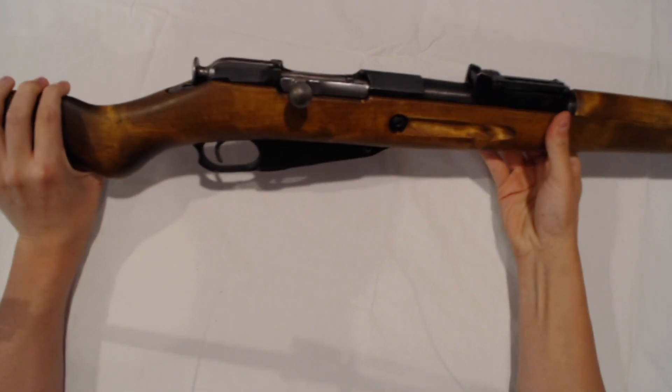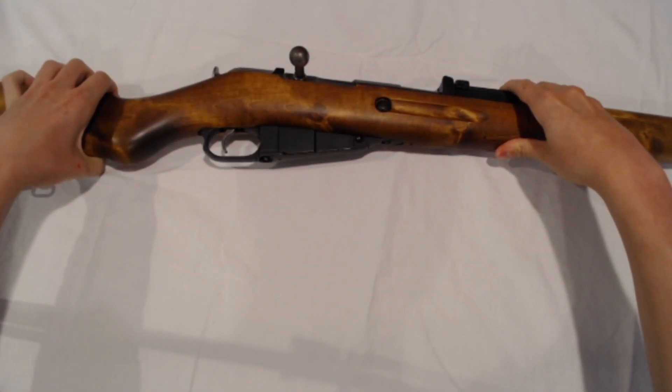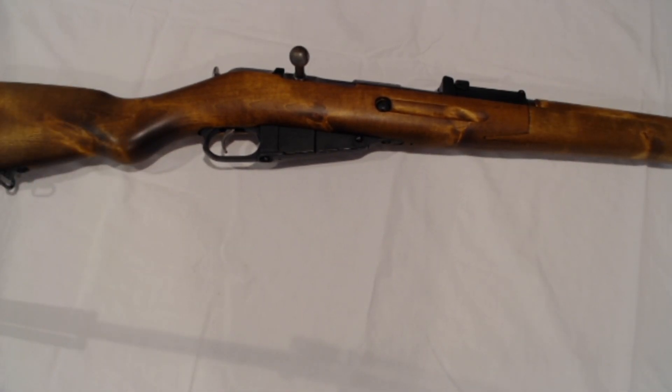If you have a different opinion on anything I've said in this video, feel free to drop it down in the comments. I am not an expert and never claimed to be. Thanks for watching, and we hope to see you again next time on Tipton Bros.